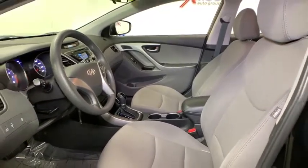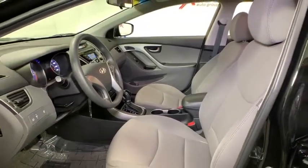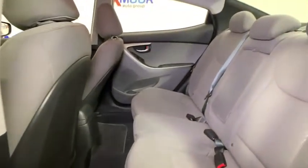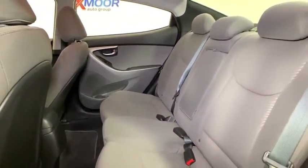Trip computer, carpeted floor mats, cargo net, panic alarm, overhead console, brake assist, tachometer, remote keyless entry, driver vanity mirror.